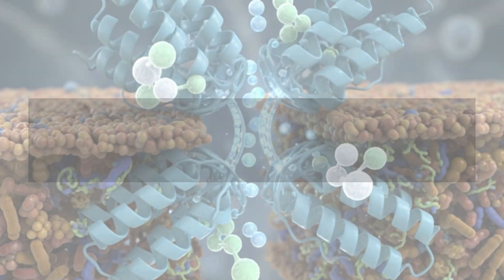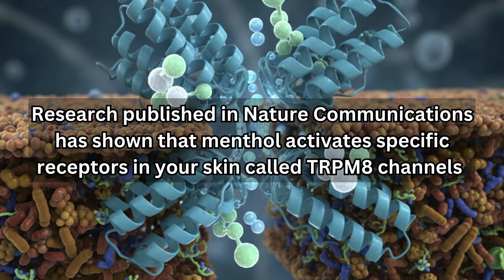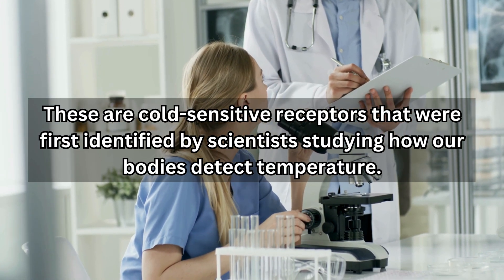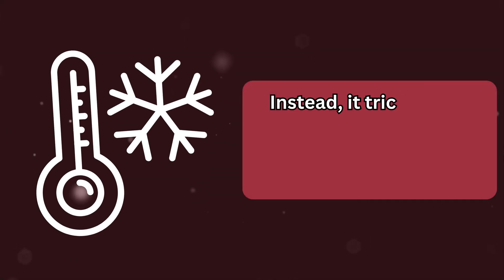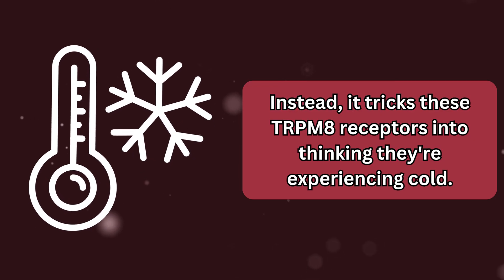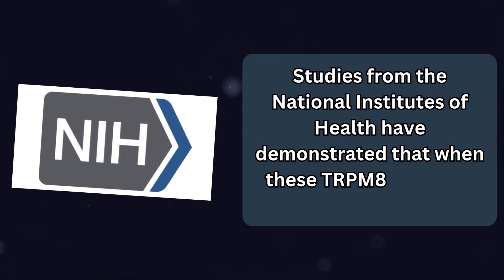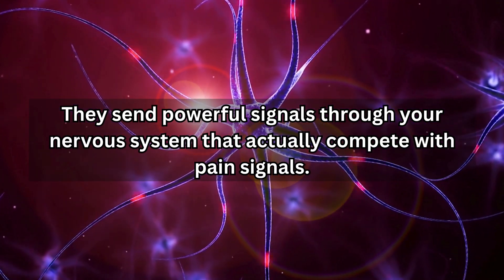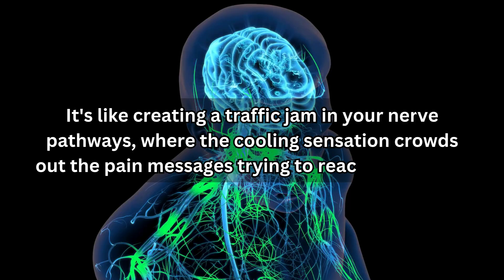Let's start with menthol. Research published in Nature Communications has shown that menthol activates specific receptors in your skin called TRPM8 channels — cold-sensitive receptors first identified by scientists studying how our bodies detect temperature. When menthol touches your skin, it doesn't actually change the temperature. Instead, it tricks these TRPM8 receptors into thinking they're experiencing cold. Studies from the National Institutes of Health have demonstrated that when these channels are activated, they send powerful signals through your nervous system that actually compete with pain signals — like creating a traffic jam in your nerve pathways, where the cooling sensation crowds out the pain messages trying to reach your brain.